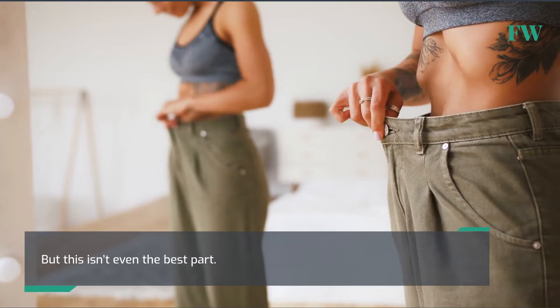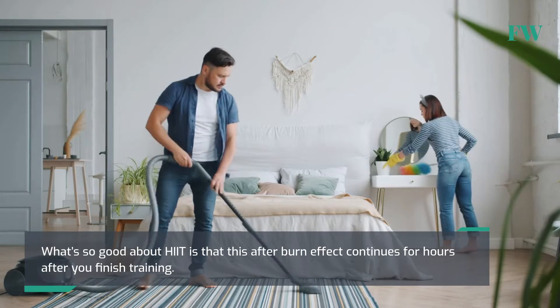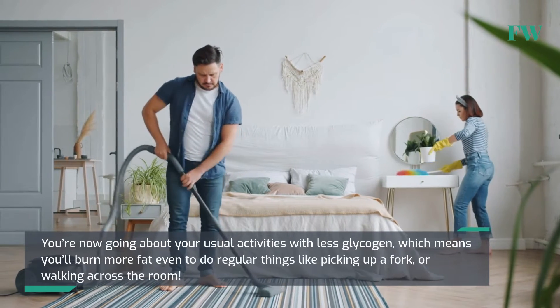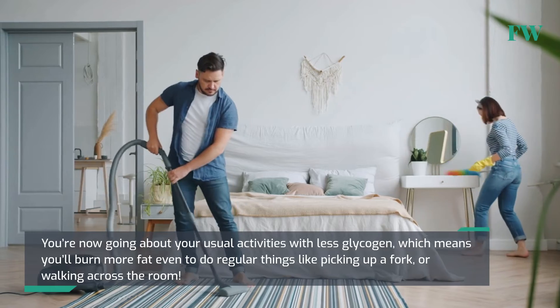What's so good about HIIT is that this afterburn effect continues for hours after you finish training. You're now going about your usual activities with less glycogen, which means you'll burn more fat even to do regular things like picking up a fork or walking across the room.